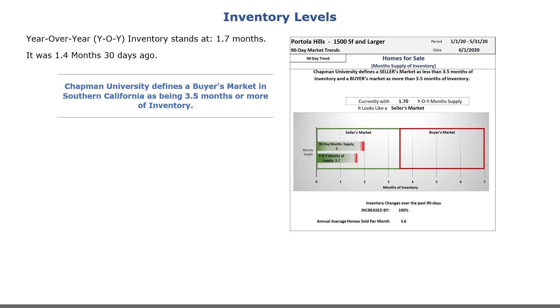Inventory levels are the primary determining factor in defining a market type as either a seller's or buyer's market. Chapman University defines a buyer's market in Southern California as being 3.5 months or more of inventory. The current inventory in Portola Hills is 1.7 months, making Portola Hills a seller's market.